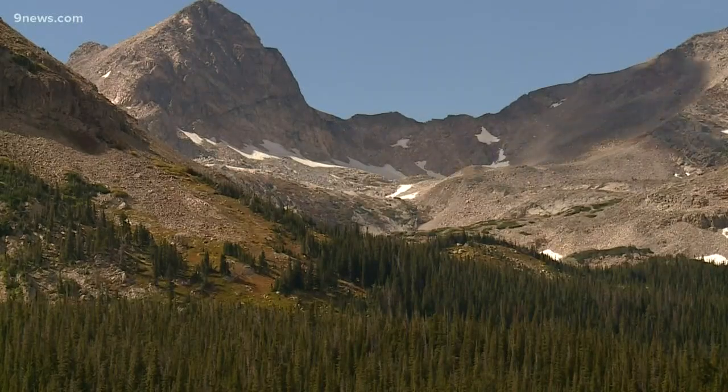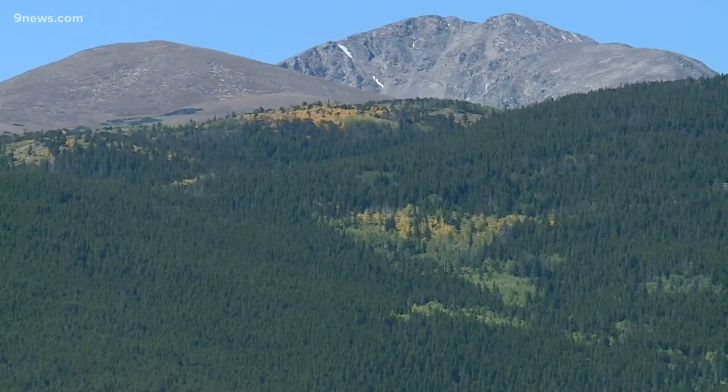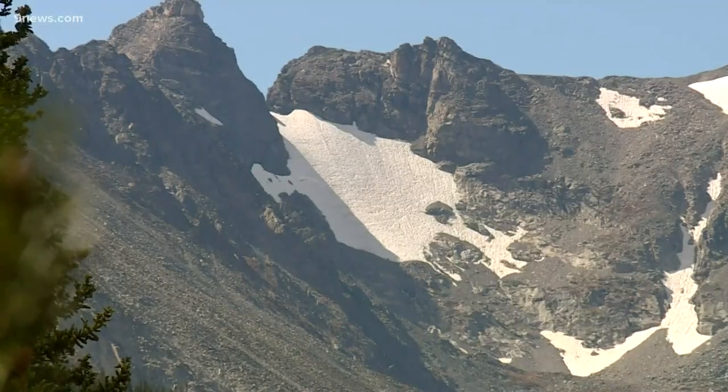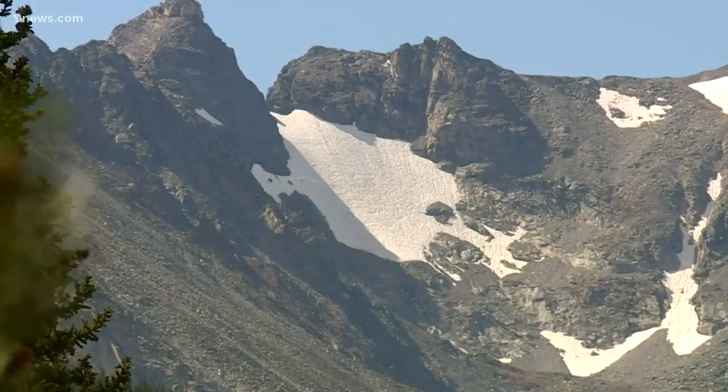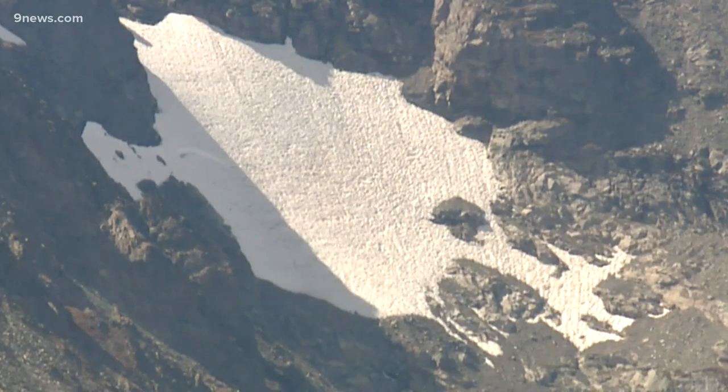When we look up at the Indian Peaks and we look up at Rocky Mountain National Park, these valleys and these landscapes are carved by glaciers. Colorado owes its unique beauty to the massive glaciers of the past, but smaller glaciers remain as part of our current landscape.